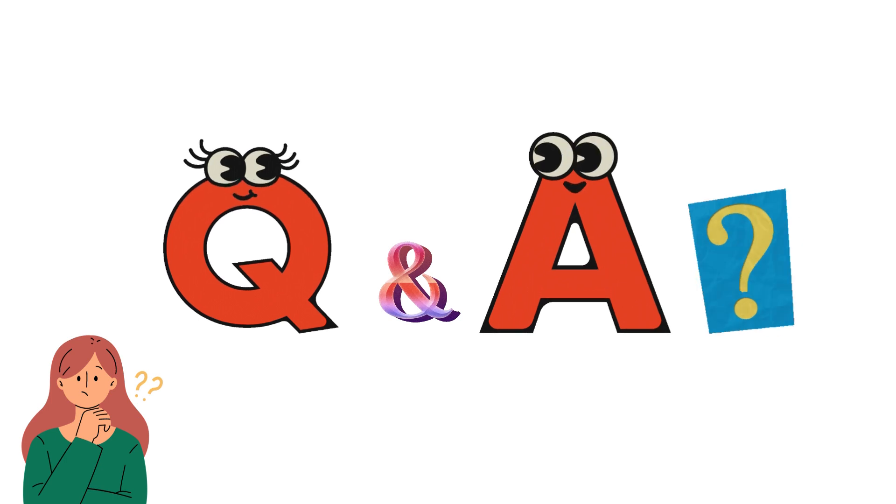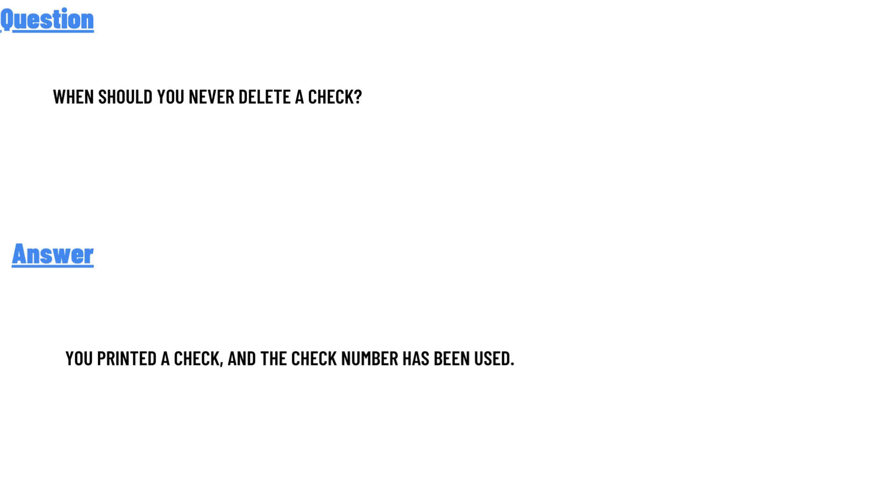Today's question is: when should I never delete a check? The correct answer is: you printed a check and the check number has been used.